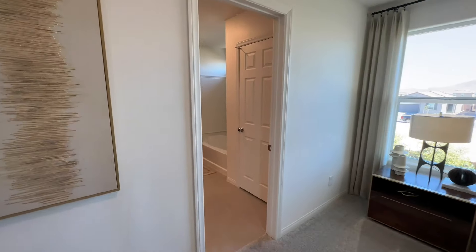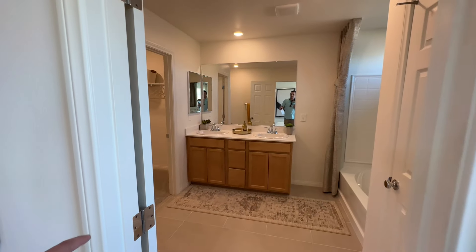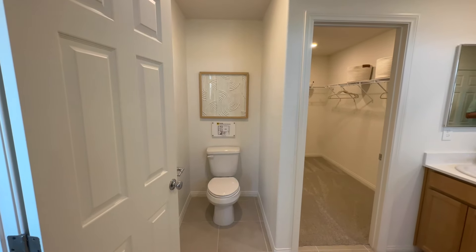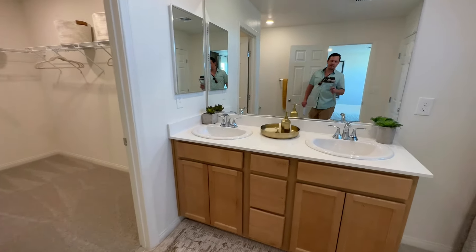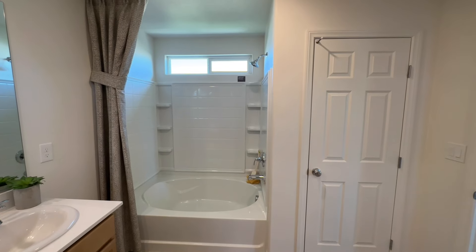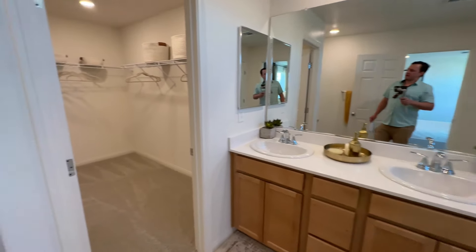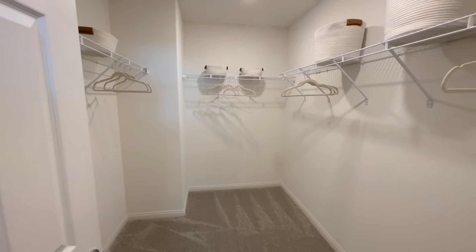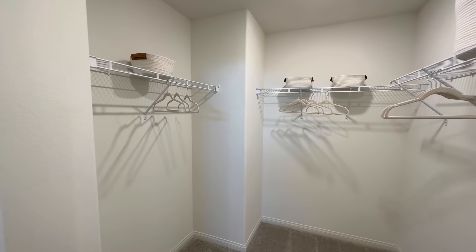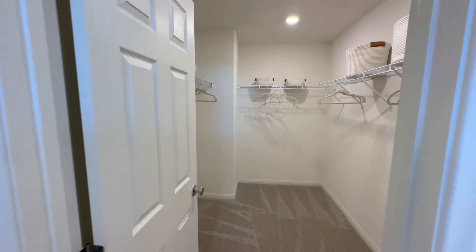Coming into our primary bathroom — there's an option to put a door in and completely close off the water closet, which a lot of people would want. Same cabinets and countertops as in the kitchen. The standard is a tub-shower combo with an oversized tub, but you can option for a separate tub and shower, or just a big shower. Coming back out, we have our closet — it's actually a pretty nice sized closet compared to the other two. The home is just under 1,600 square feet, but if you need to move the shelves up or add a second one, you can. Maybe leave one lower for longer gowns or suits.